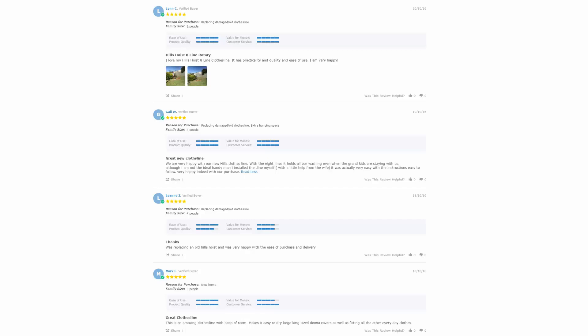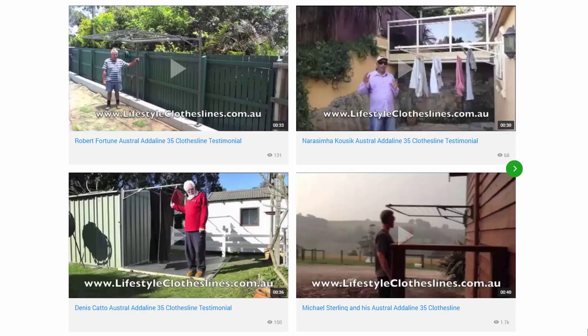With over 5,000 reviews available on the Lifestyle Clotheslines website, you can also see what people are saying about products and whether they're going to be suited for your needs or situation. Be sure to check out the reviews, which are on all of the product pages just underneath the description area. You can also find a big selection of customer videos on Lifestyle Clotheslines, which are great for checking out to see what other people are saying about products.